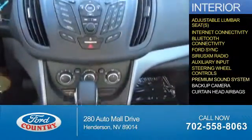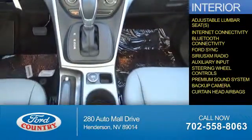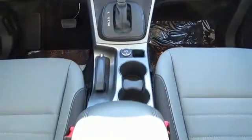Steering wheel controls, a premium sound system, a backup camera, curtain head airbags — great quality at a great price.